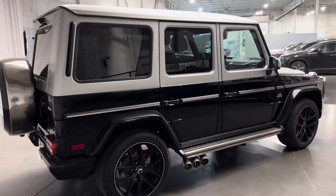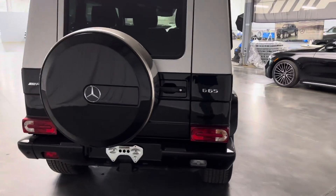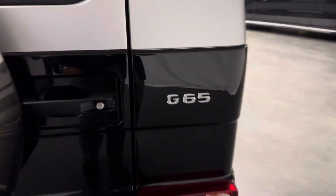I didn't see any dents, scratches, or any kind of paint flaws on the car. It's in excellent condition, kept very well. We have the original exhaust as well. Let me show you the back here — G65 badging here.